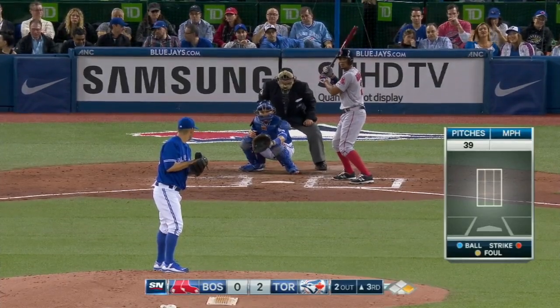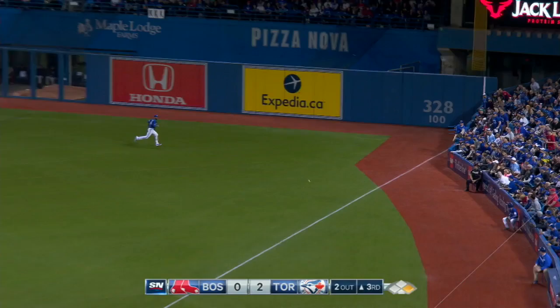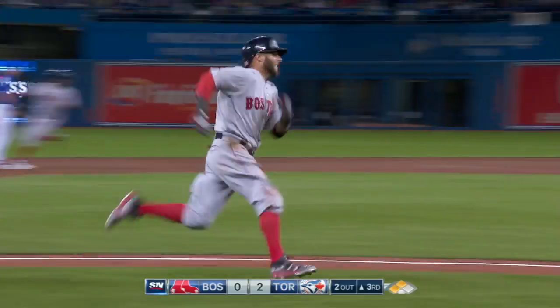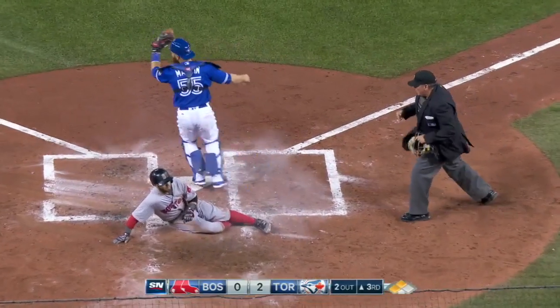Two outs now. Bring up Xander Bogaerts. He grips it down the right side, and that's a fair ball all the way down into the corner. Gustav Bajor is being waved around. Goins has a strong arm. Here's the throw to the plate. It's up! Look out!